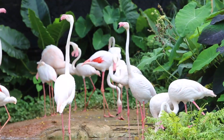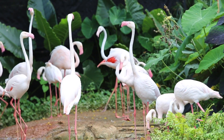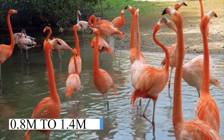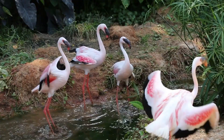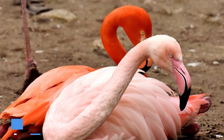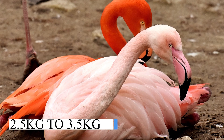They are sociable animals that have long legs, necks and wings. Depending on the species, their height ranges from 0.8m to 1.4m with a wingspan of 0.9m to 1.5m and they weigh between 2.5kg to 3.5kg.